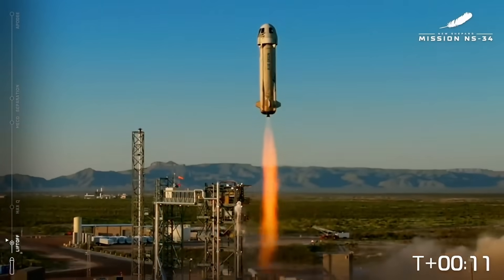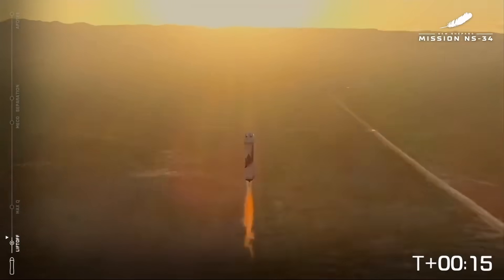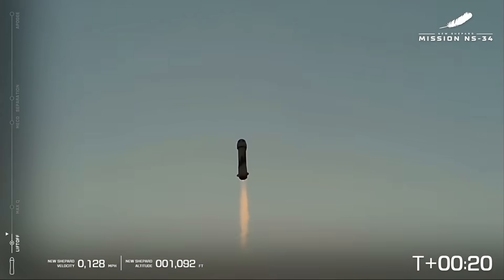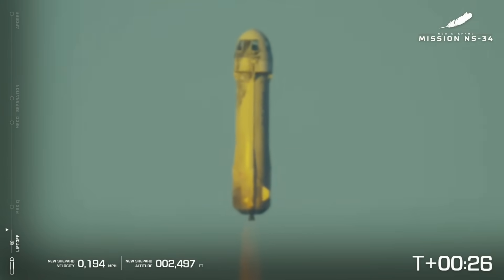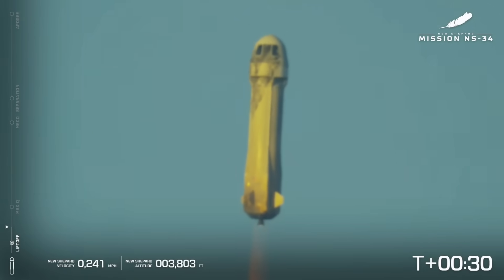And listen — New Shepard has cleared the tower. There we have it. New Shepard has cleared the tower. One Earth on your way to space. Beautiful shot of the V3 engine with the sunrise behind it. What a fabulous shot by our drones. I can't imagine how our One Earth crew is feeling. That is one of the most beautiful takeoffs I've ever seen.